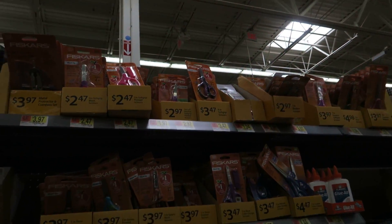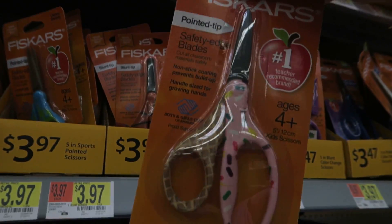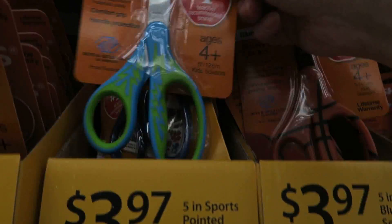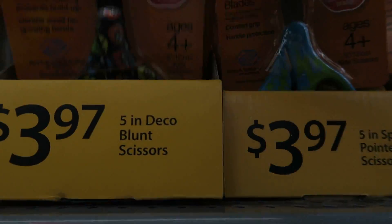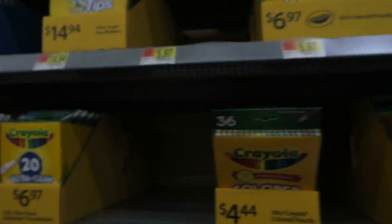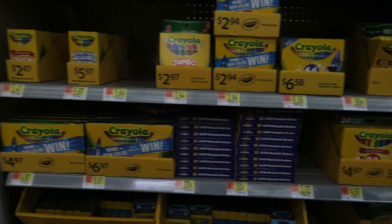A bunch of different scissors — these are cute, they look like little ice cream cones with sprinkles. Then you've got a basketball one, and one that looks like little flames. Those are super cute too. They've got little cute scissors here, along with colored pencils and markers — that's where the little boy knocked the shelf over.